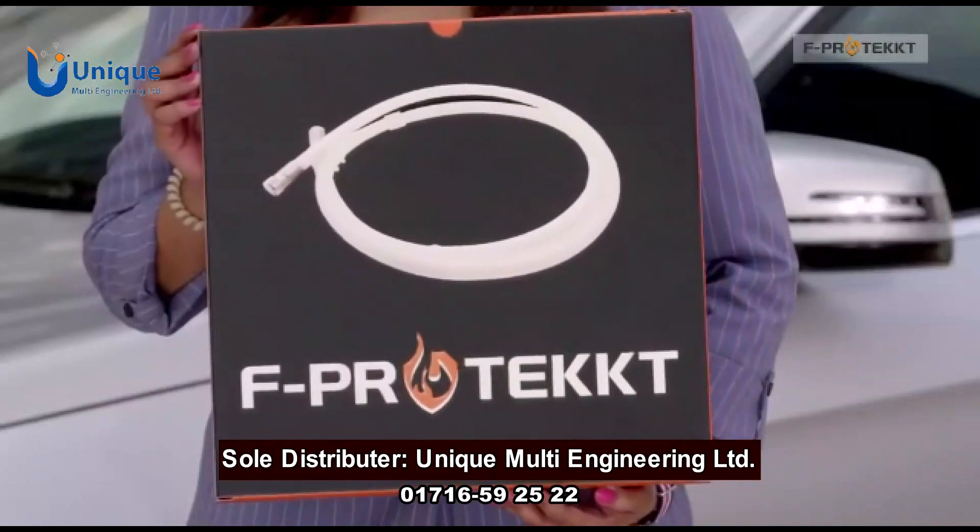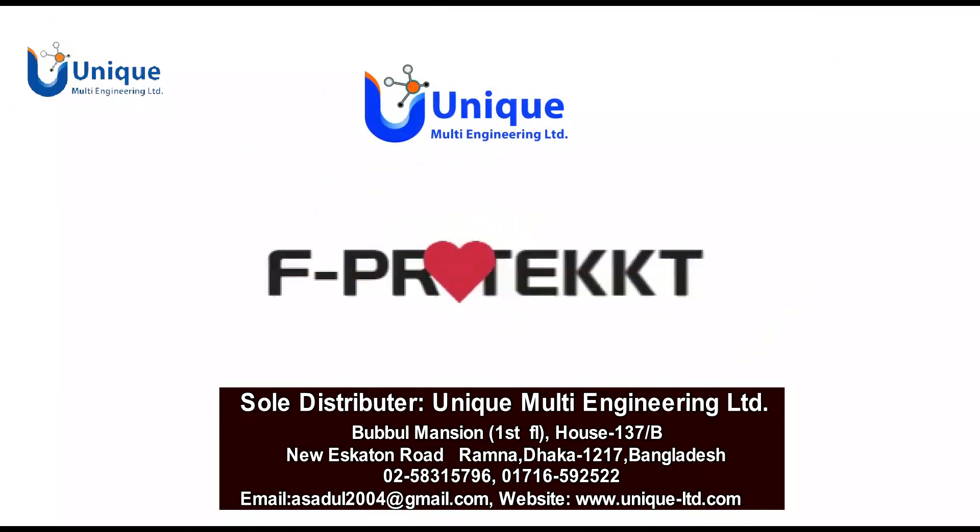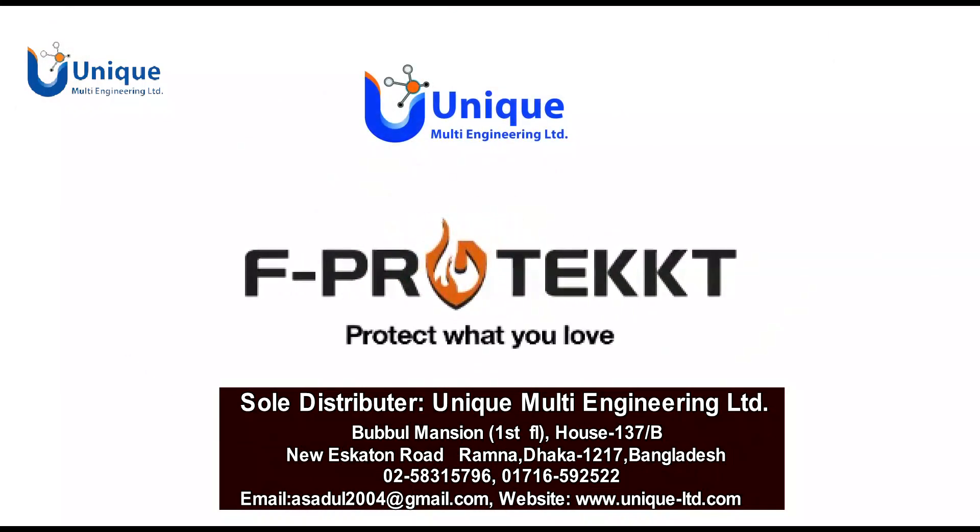Make a smart choice with F-Protect. Protect what you love. F-Protect.